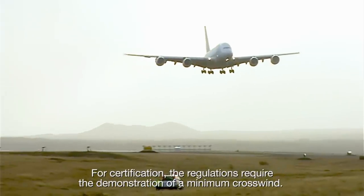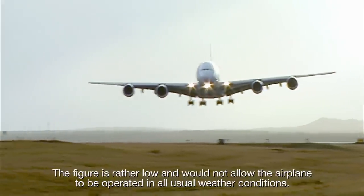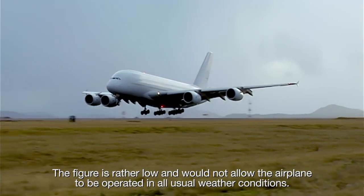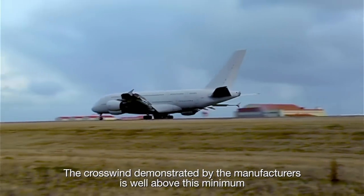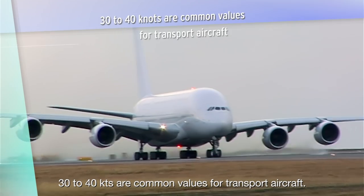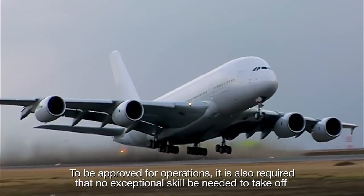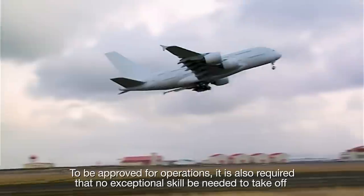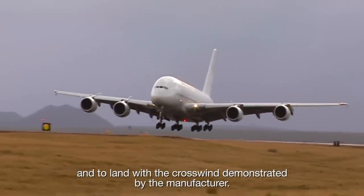For certification, the regulations require the demonstration of a minimum crosswind. The figure is rather low and would not allow the airplane to be operated in all usual weather conditions. The crosswind demonstrated by the manufacturers is well above this minimum. 30 to 40 knots are common values for transport aircraft. To be approved for operations, it is also required that no exceptional skill be needed to take-off and to land with the crosswind demonstrated by the manufacturer.